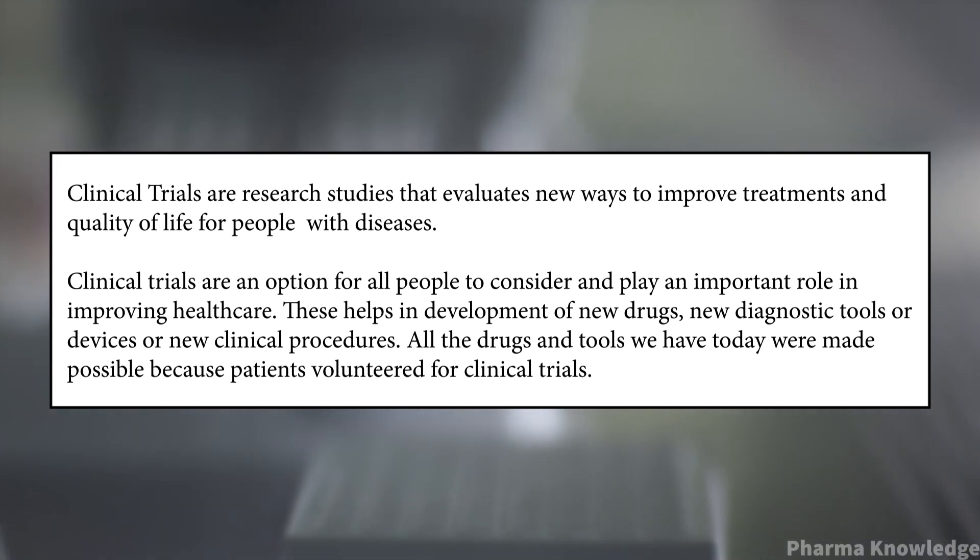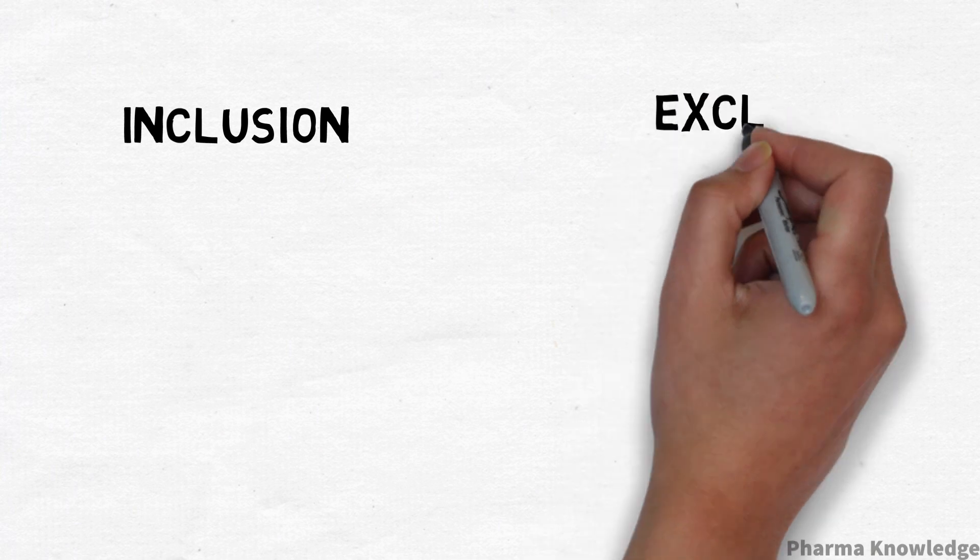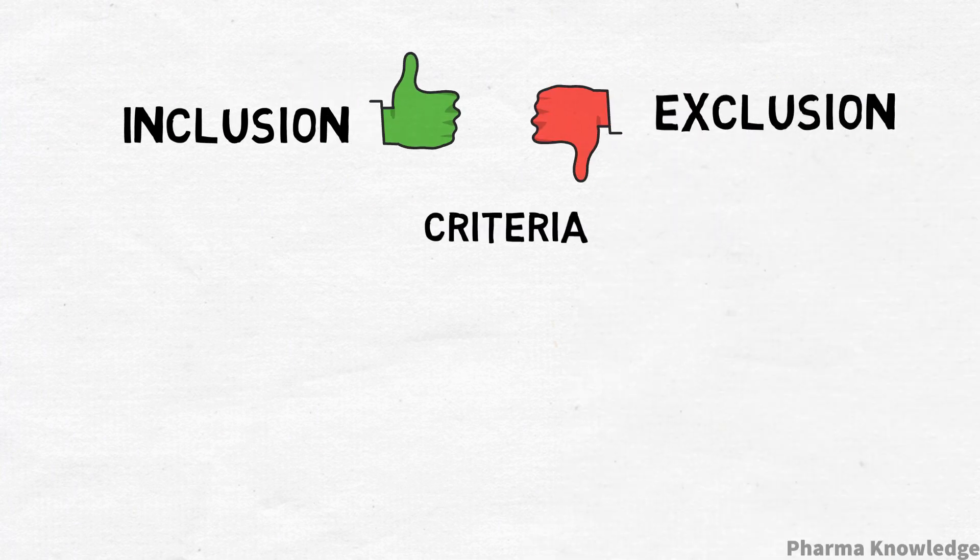All the drugs and tools we have today were made possible because patients volunteered for a clinical trial. All clinical trials have an eligibility and exclusion criteria.